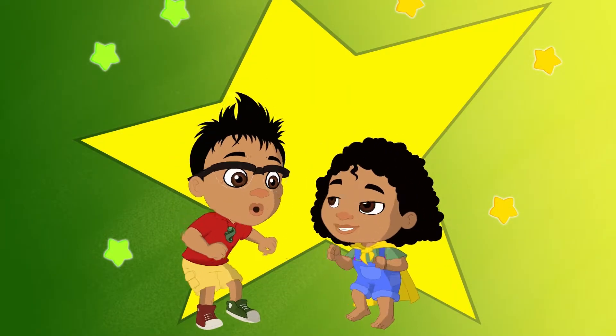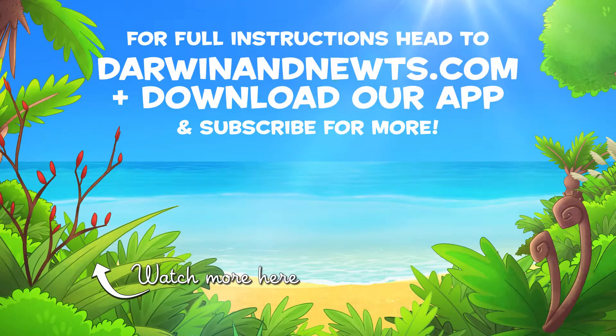Awesome! For full instructions, head to darwinanudes.com. We'll see you next time!